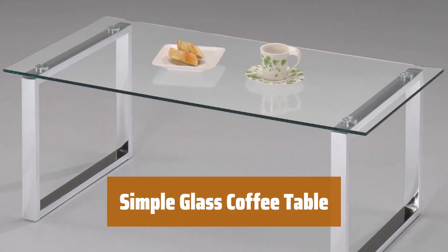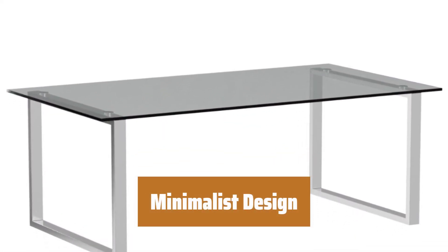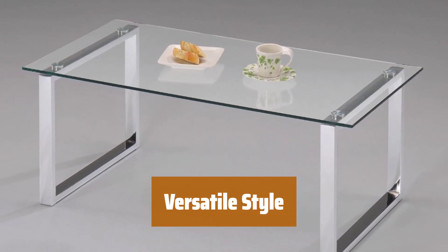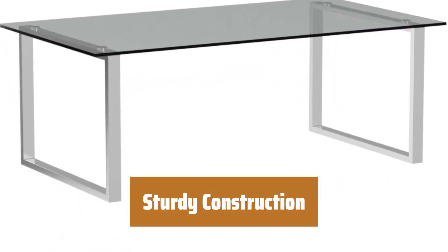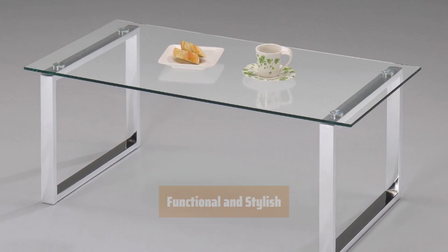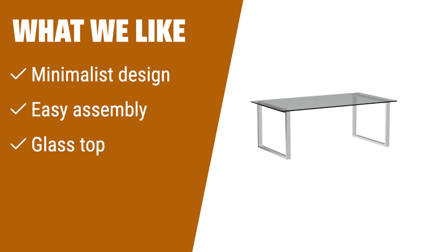Number 2. This coffee table is a breeze to put together, making it a great addition to any home. With a sleek and modern look, this table is perfect for any contemporary living space. Its simple design fits in seamlessly with any decor, making it a versatile piece for your home. Built to last, this table is made with high-quality materials for durability and stability. Not only does this table look great, but it also provides a convenient surface for drinks, snacks, and decor. What we like: With a minimalist design and easy assembly, this glass-topped coffee table is a simple yet stylish choice. If you prefer a clean and modern look in your living room, this table is the perfect match for you.